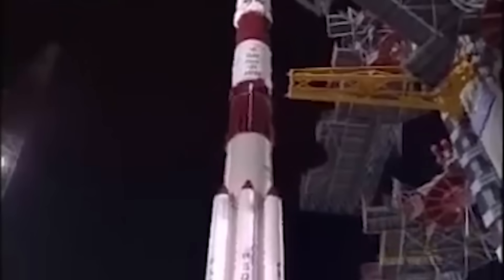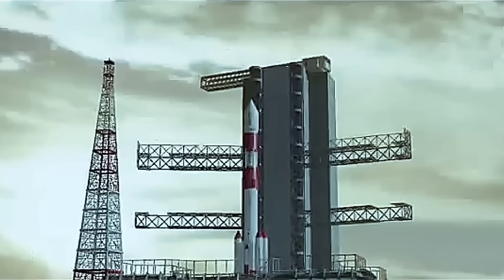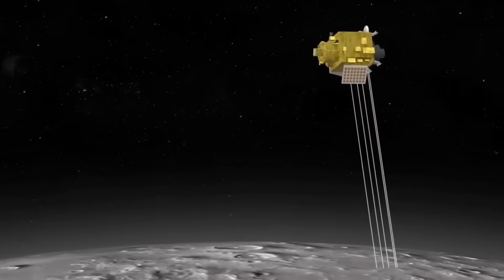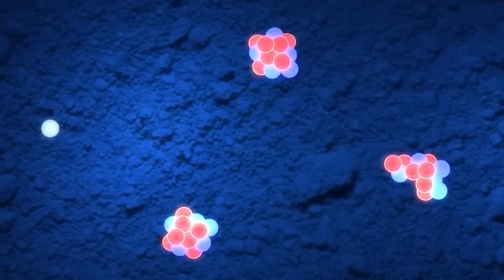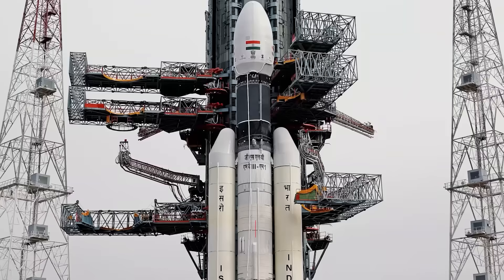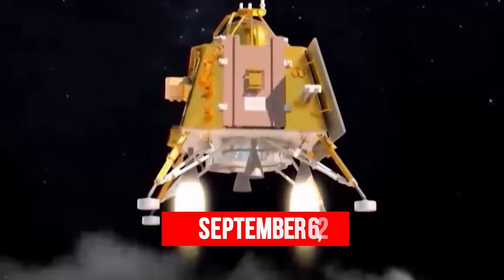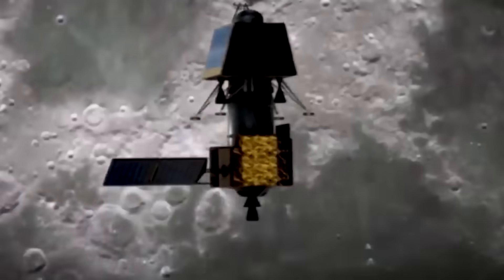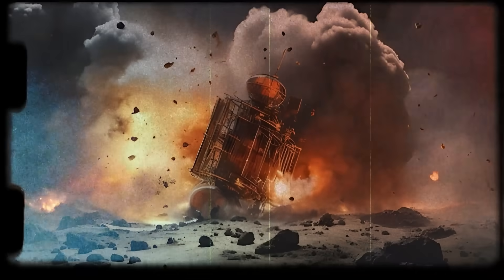The first Chandrayaan mission, Chandrayaan-1, was launched in 2008 and orbited the moon for about a year. It carried 11 scientific instruments from India and other countries and made several important discoveries, the most significant being the presence of water molecules on the lunar surface. The second mission, Chandrayaan-2, was launched in 2019 and was supposed to land near the lunar south pole on September 6th, 2019, but they lost contact with the ground station during the final descent phase, and it is believed they crashed due to a technical glitch in the lander's guidance system.